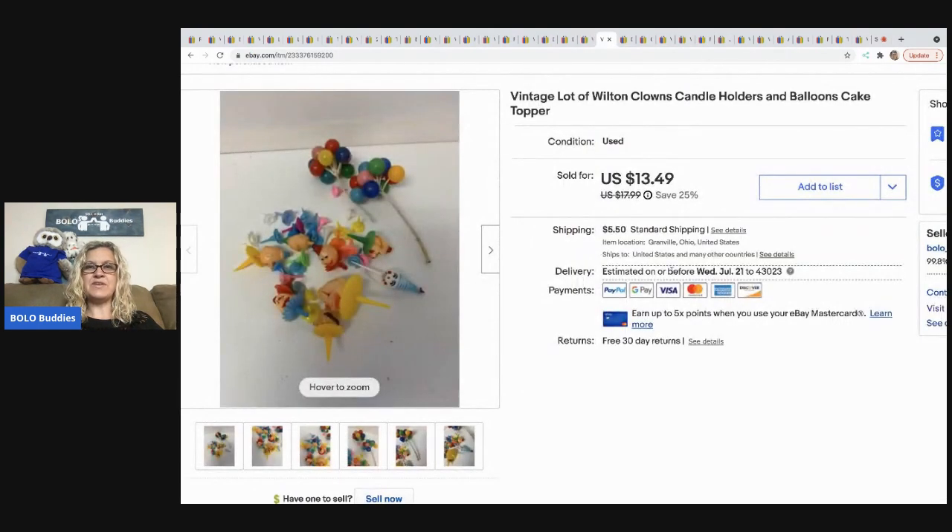The next items I sold are these vintage Wilton clown candle holders — basically cake toppers that go on top of a birthday cake. They came from a garage sale; I'm guessing I had a dollar or less in them. I sold them for $10 and the buyer was all in for $17.12.